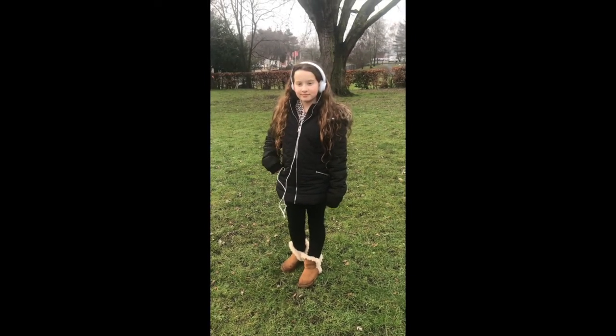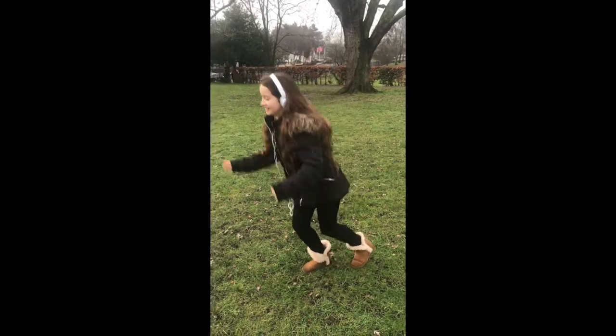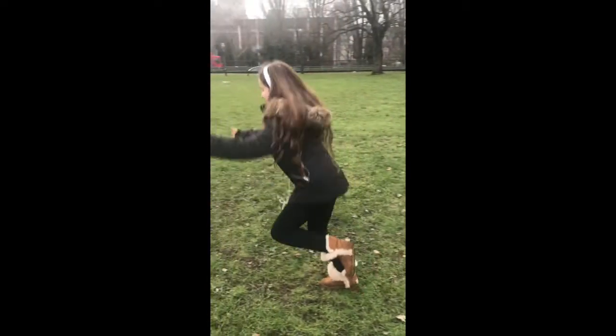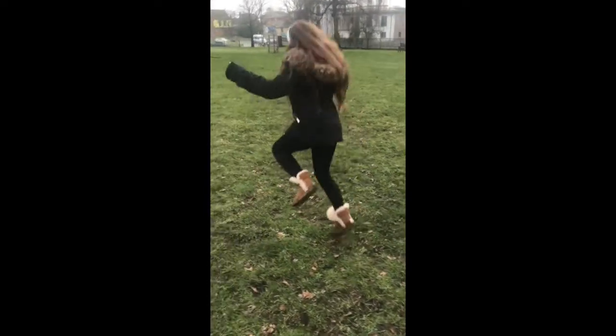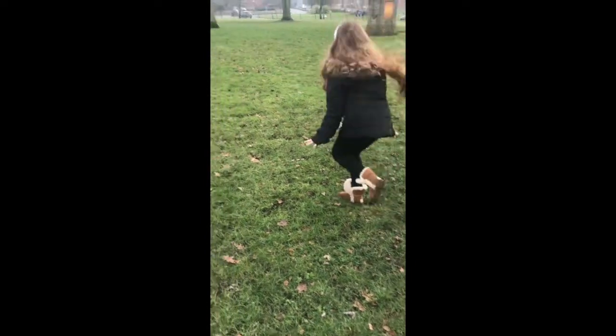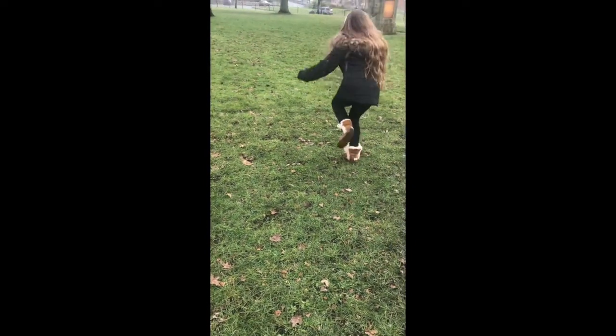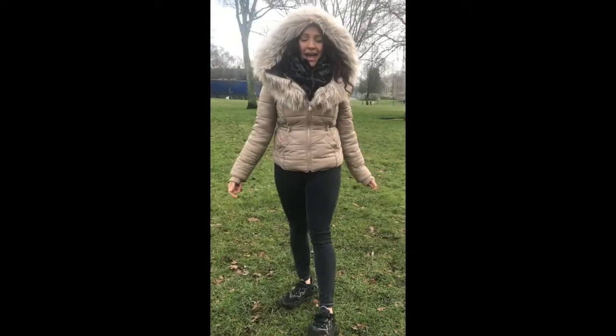For the next part of our fun exercise, Ella is going to hop seventeen times. Are you ready? Go. One, two, three, four, five, six, seven, eight, nine, ten, eleven, twelve, thirteen, fourteen, fifteen, sixteen, seventeen.